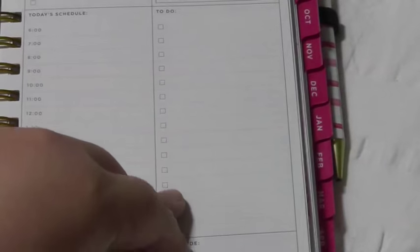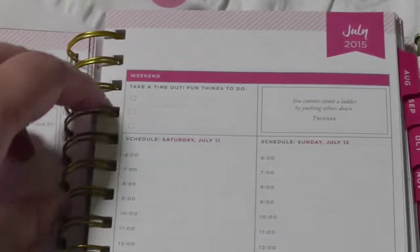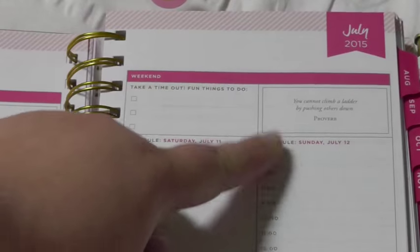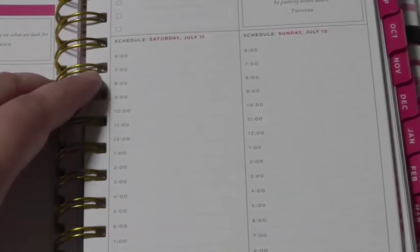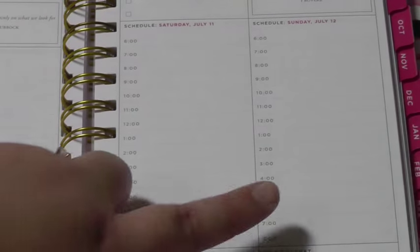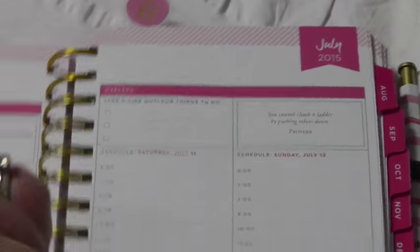On the weekends they are combined. So here is a weekend spread and you can see it's different — instead of the prioritize section, it's talking about fun things to do. You still have your quote, one for both days. And then each column is a spread from 6 a.m. to 8 p.m. So you no longer have the standard to-do spots, but you do have 'next week' and 'don't forget.' So I'll show you in just a second how I'm making that work for me.